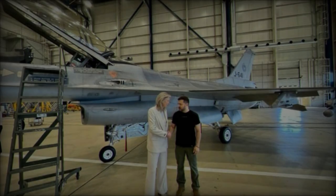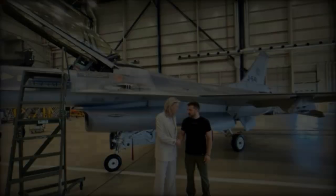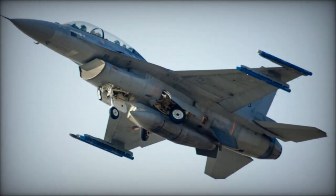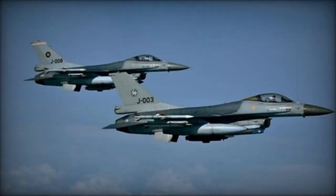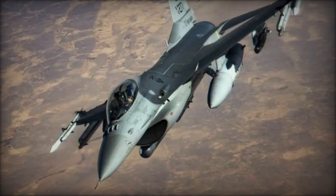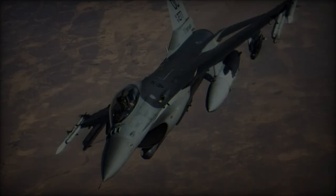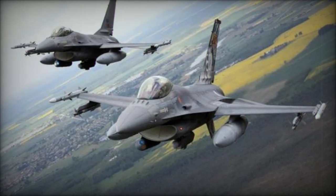Equipped with advanced avionics including fly-by-wire flight controls, a heads-up display, HOTAS system, and cutting-edge radars — AN/APG-66, AN/APG-68, and AN/APG-83 AESA — the F-16 ensures superior situational awareness and combat effectiveness. It also features an FLIR ALR-56M radar warning receiver, GPS, Link-16 tactical data link, and AN/ALQ-131 electronic warfare pod.